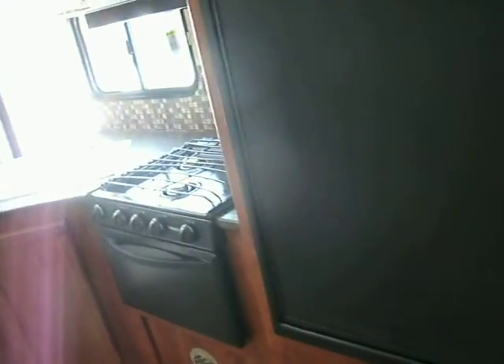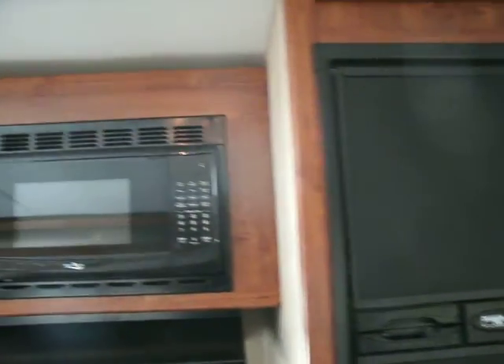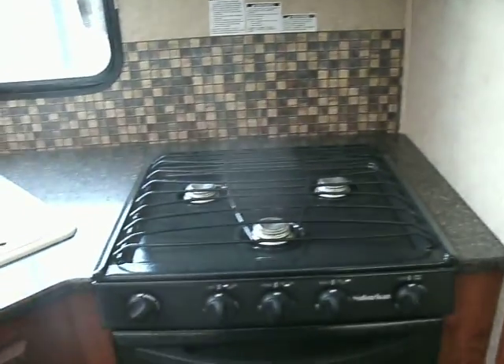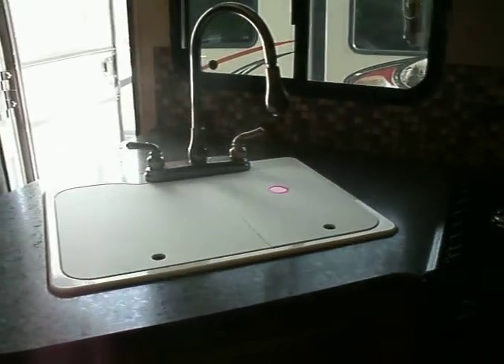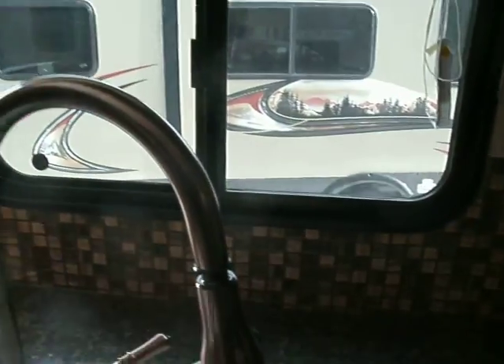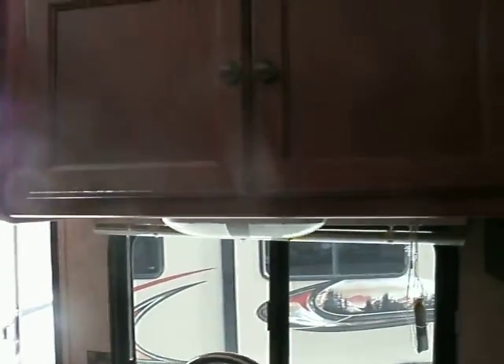That leads us to our galley, which features a large refrigerator, microwave oven, stove and oven, double bowl sink with a gooseneck faucet with a retractable extendable head, and extra cabinets.